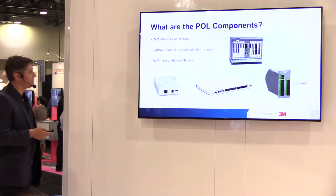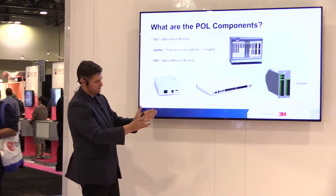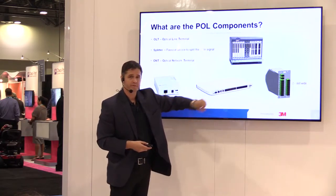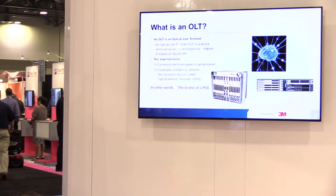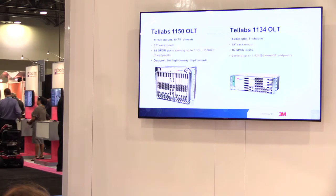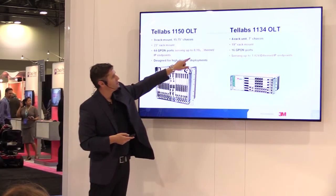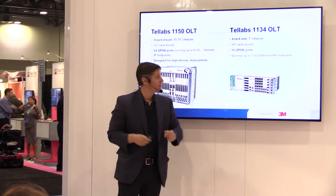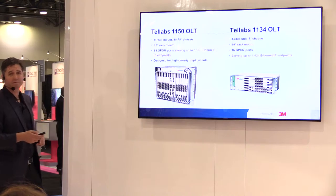Here are the three components of POL. The Optical Line Terminal is the brain — about the size of a microwave. The ONTs are roughly the size of a Wi-Fi router. The splitters are fairly small as well. The OLT has two main functions: it converts electrical to optical signals, and it coordinates multiplexing between the ONTs. Most OLTs support up to 4,000 VLANs. Two examples — a 23-inch rack-mount Tel Labs OLT supporting nearly 8,200 users, and a smaller unit supporting 1,024 users up to 30 kilometers away. These are great for campus environments, large hotels, and stadiums.